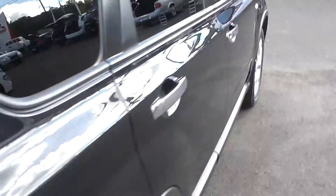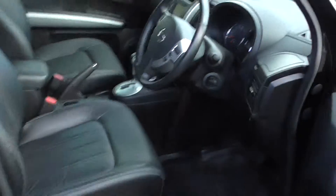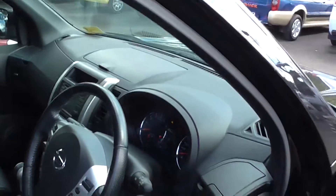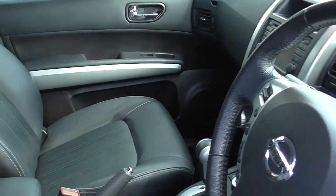This also has leather trim inside. Being a Ti, it's top of the range, so it's got electric seats, dual airbags, side airbags, and ABS braking.